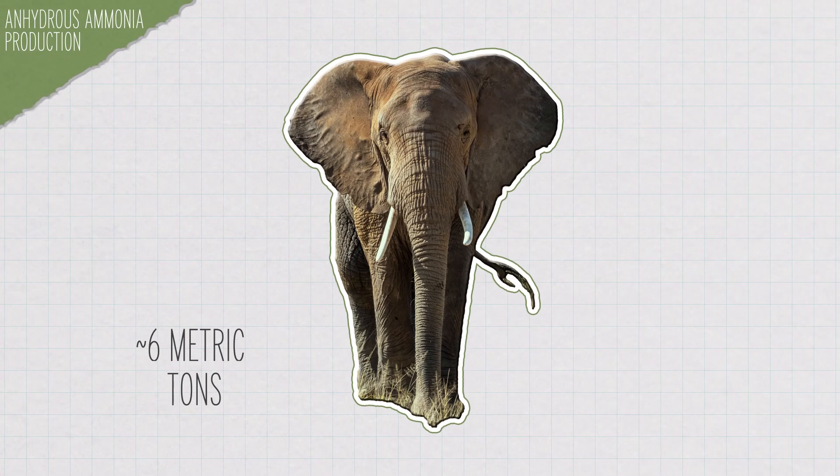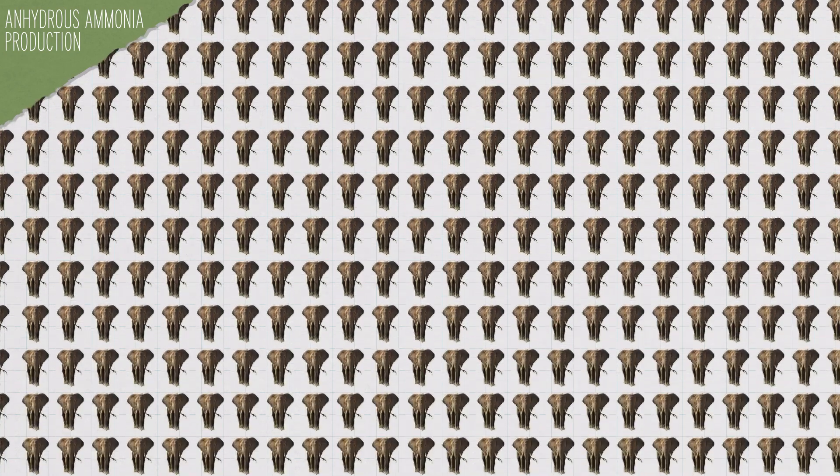In the US, most of our anhydrous ammonia is made on the Gulf Coast and piped across large agricultural areas via a huge pipeline, but it's also transported by train cars and trucks and stored in facilities across the country. In 2020, the US produced 14 million metric tons of this stuff — that's over 2.3 million elephants' worth. And it isn't just used as a fertilizer. It's an important chemical precursor for everything from plastics to pesticides to explosives, and it's often used as a refrigerant in big industrial cooling systems. It's also been suggested as a potential way to transport large amounts of hydrogen to support fuel cell cars.